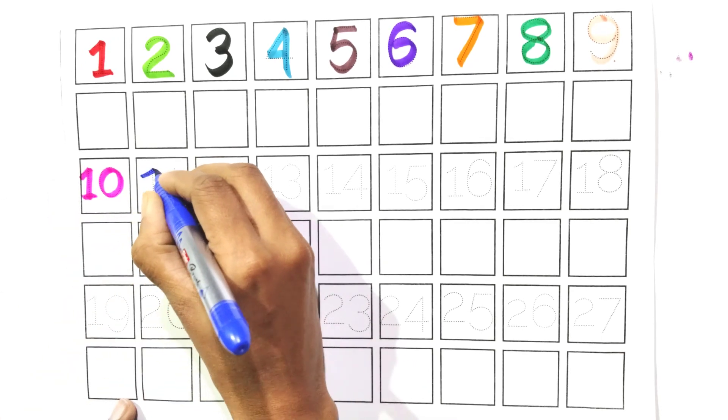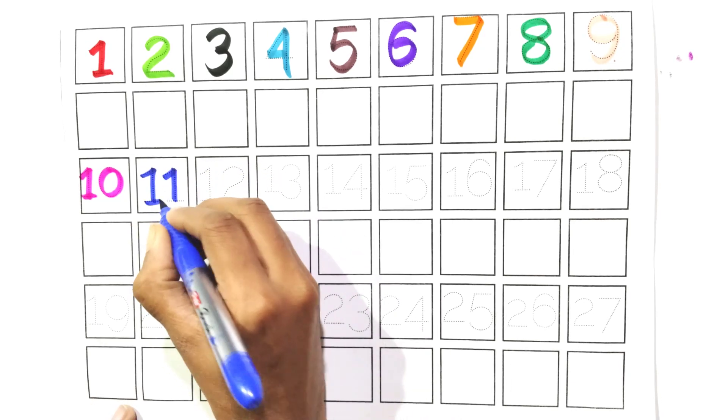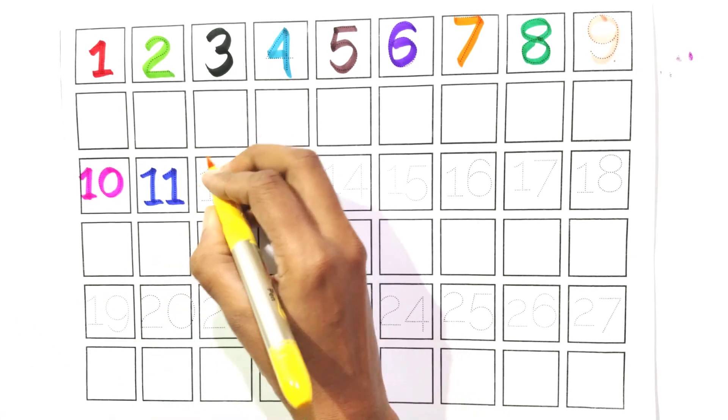Count with me, one and one. Eleven. Say with me, eleven. Count with me.